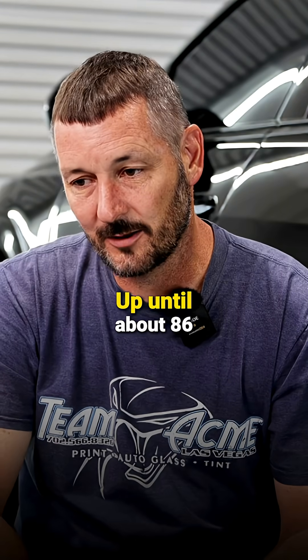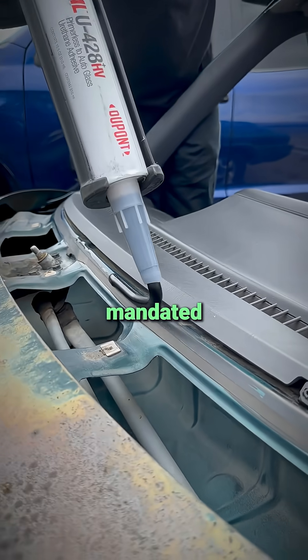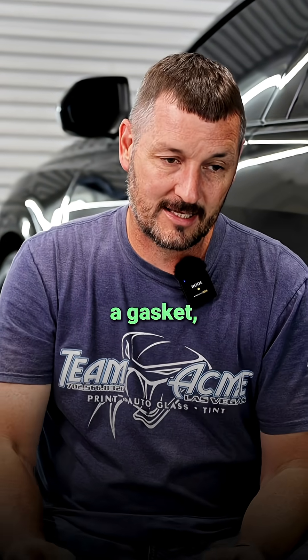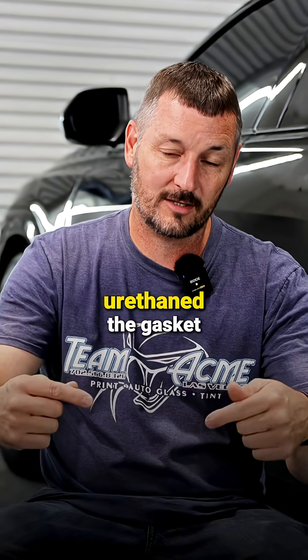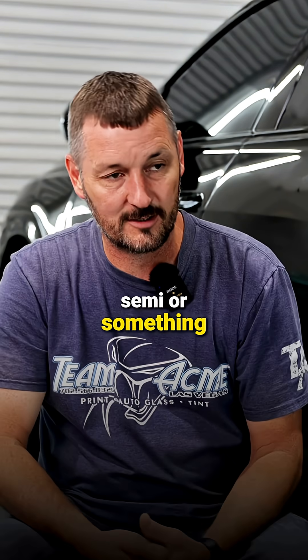Up until about 1986-87, they pretty much mandated that all windshields had to be urethane in. They still can have a gasket, but if they do, it's supposed to be urethane — the gasket to the body and the glass to the gasket, like in a motorhome or a big semi.